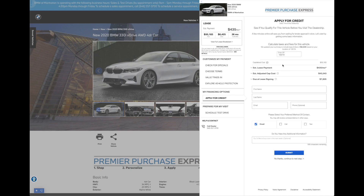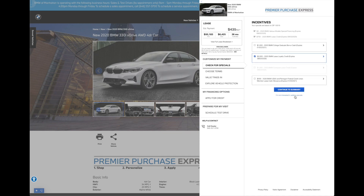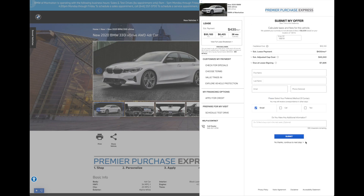You can submit a credit application right through this program as well, and of course schedule a test drive. Click back to Check for Specials and continue to summary. This is where you'll put in your first name, last name, email, and phone number, and then you can click Submit.